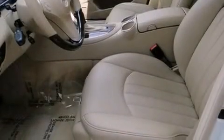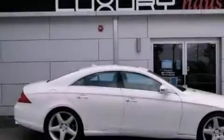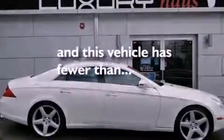Also included are heated side view mirrors, interior wood trim accents, performance tires, an engine immobilizer theft deterrent system, rear fog lamps, stability control, a home link feature, and this vehicle has less than 50,000 miles.